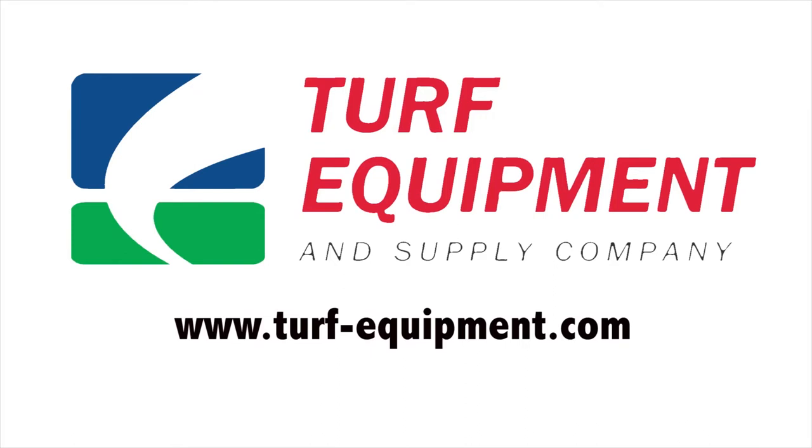And that's the Turf Equipment and Supply Company video update for September 2019. Visit our website at www.turf-equipment.com for all of our upcoming events, specials, and educational resources.